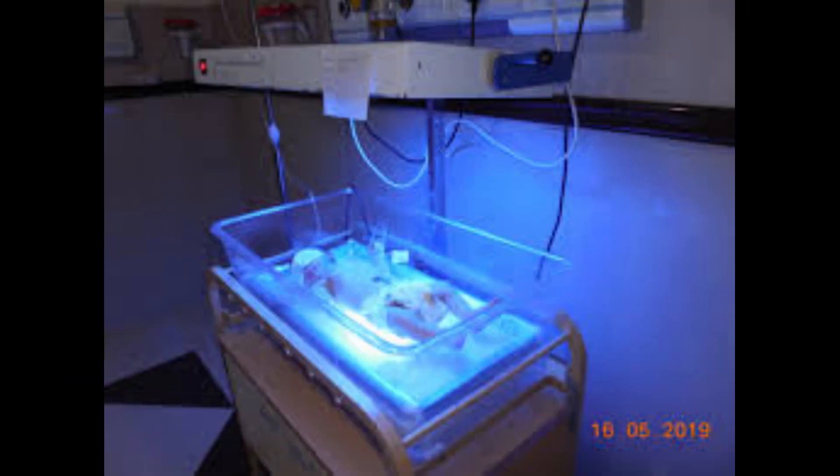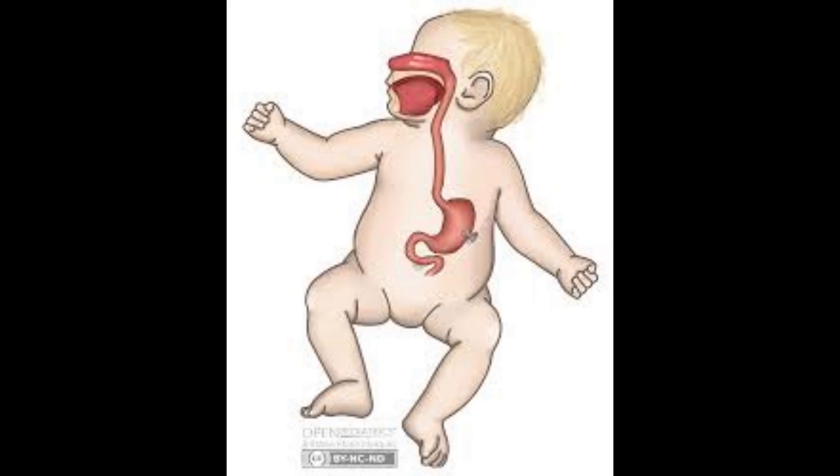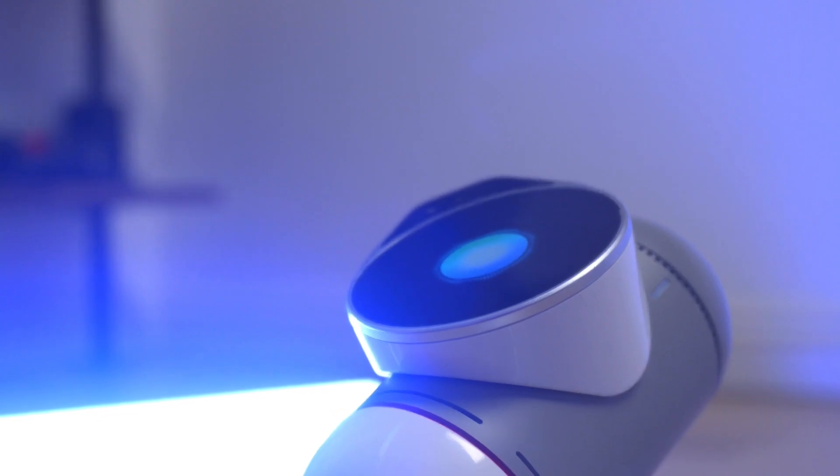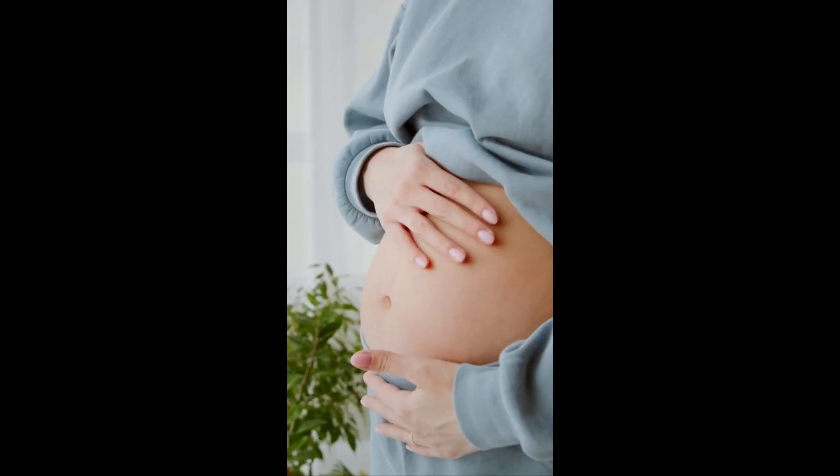The fluid-filled chamber mimics amniotic fluid, cushioning and nourishing the fetus, while the artificial umbilical cord delivers vital nutrients and oxygen. Sensors monitor the fetus' health, ensuring that all conditions are optimized for development, just as in a natural pregnancy.